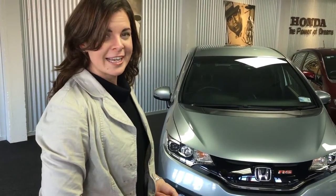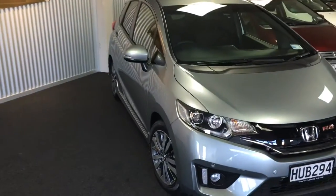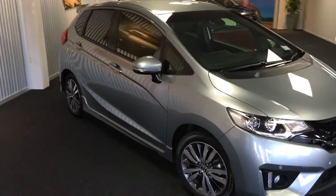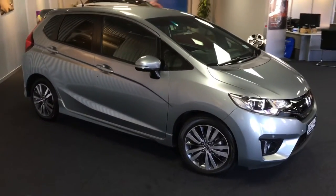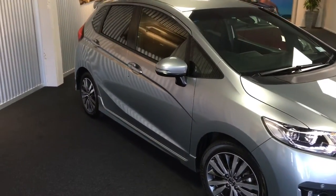It's a six-speed manual which makes it a lot of fun to drive. Really good condition as you can see, very good with fuel economy. It's even got a little sensor in the dash that tells you all about how much fuel you're using and how to drive more economically. And like I said, six-speed, so that's a lot of fun — it's a driver's kind of car, really.